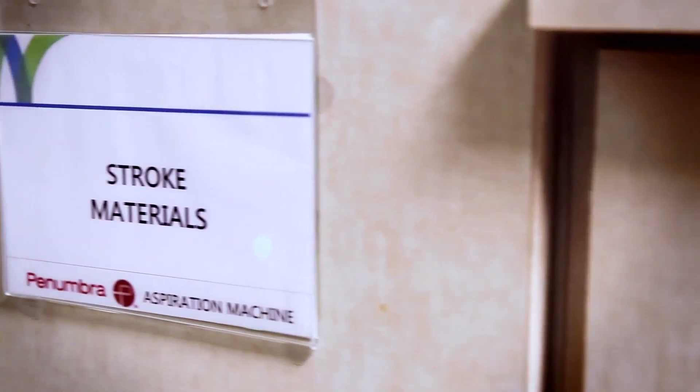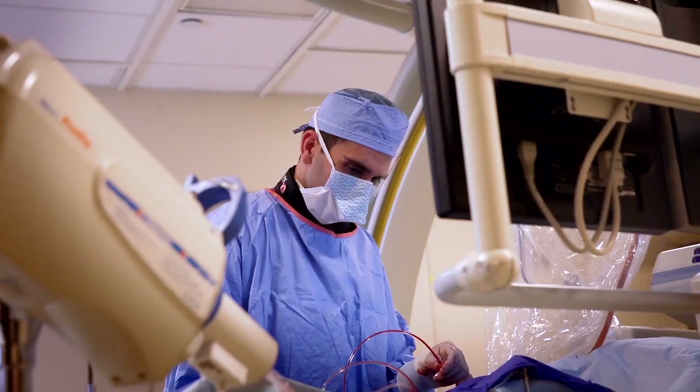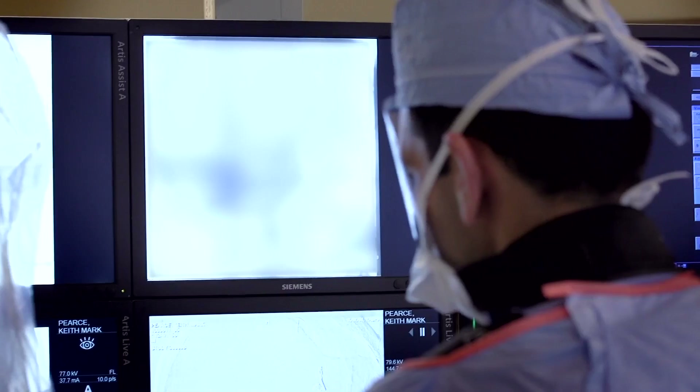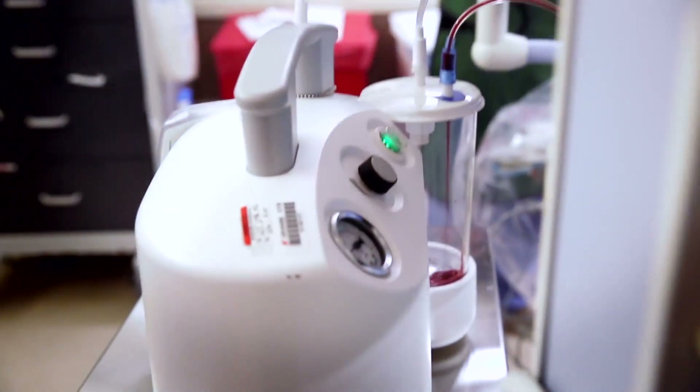In the angiography suite, our main goal is to get a catheter into the arteries as soon as possible. The penumbra technique has been very effective. We navigate a very flexible, trackable catheter from the groin all the way up into the neck and eventually into the arteries of the brain. We advance directly to the face of the clot and use essentially vacuum suction to take the clot out.